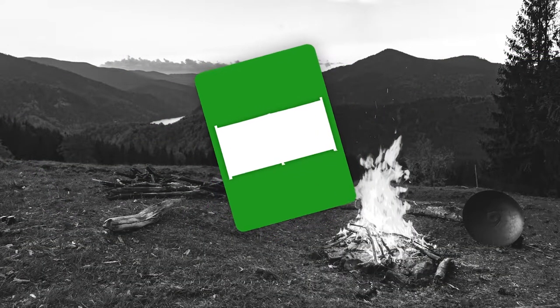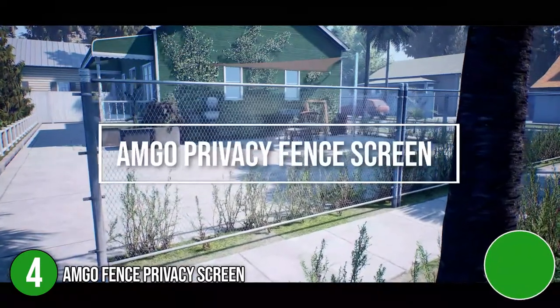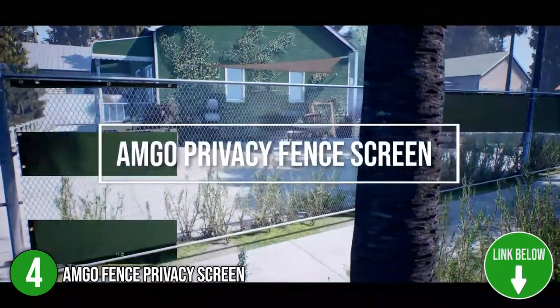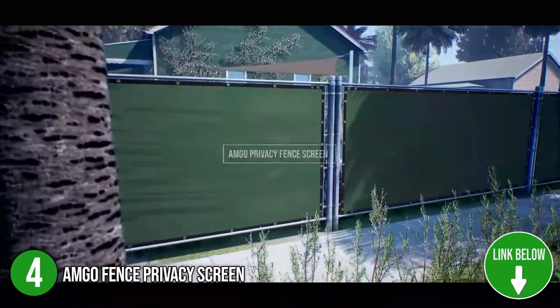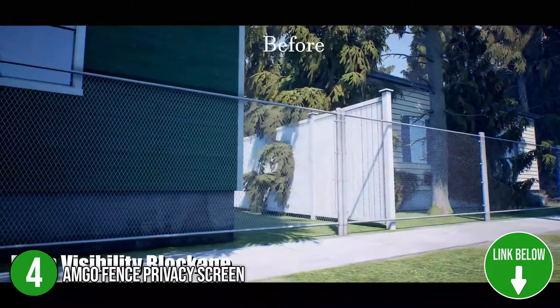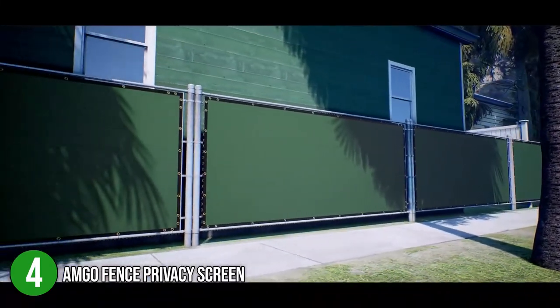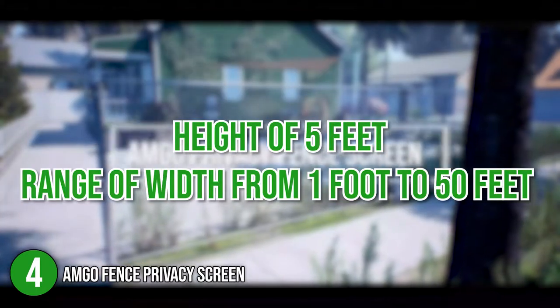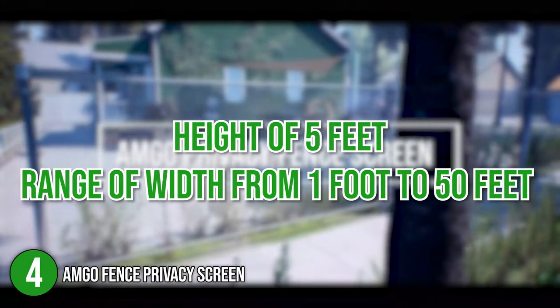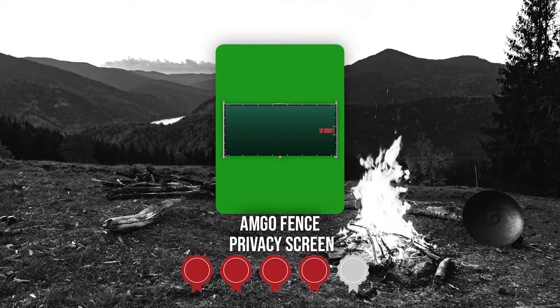The fourth privacy fence screen on the list is the Amgo Fence Privacy Screen. If you are looking for a privacy fence screen for buildings with bigger outdoor extensions such as schools and studios, the Amgo Fence Privacy Screen has got you covered. It has 95% visibility that offers UV protection for grasses and plants. In terms of dimensions, it stands tall with a height of 5 feet and there is a range of width from 1 foot to 50 feet. TrustedShoppingGuy.com has awarded the Amgo Fence Privacy Screen a 4 badge rating.